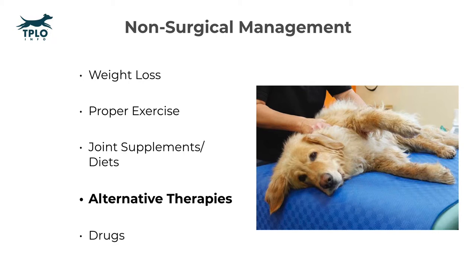Category number four is what I like to term alternative therapies. There are therapies such as stem cell therapy and platelet-rich plasma treatment. Some people prefer chiropractic or acupuncture. Again, these are alternative therapies that can be used either in addition to or instead of surgery for some ACL injuries — not all ACL injuries.